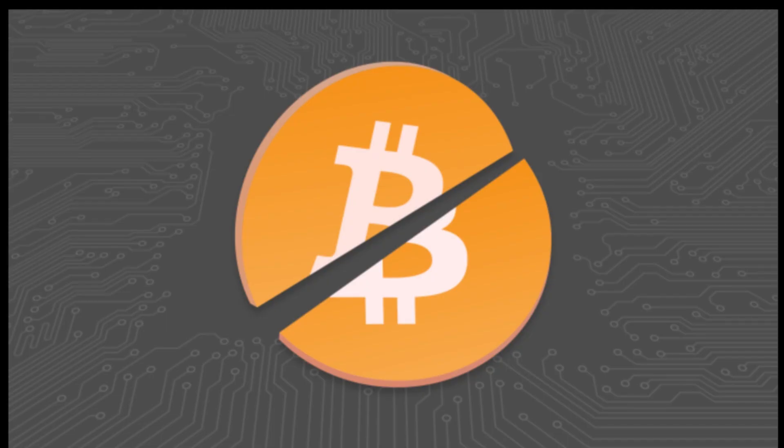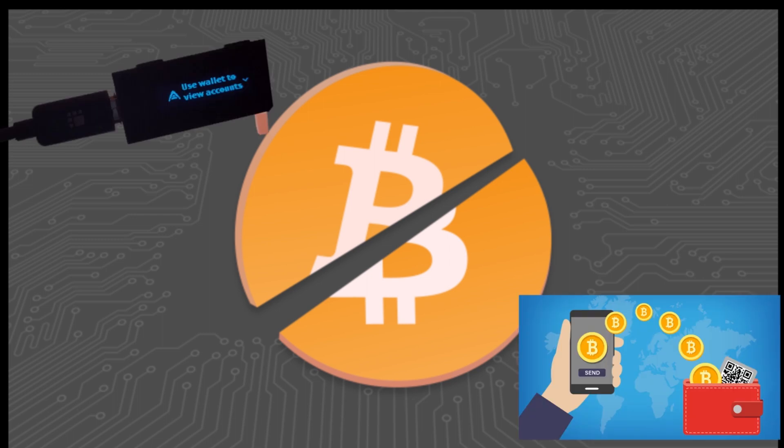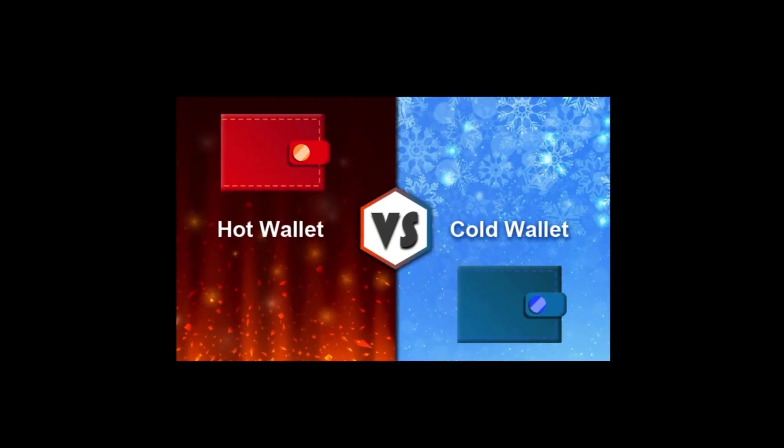We would recommend that users split their funds between hardware and software wallets — something like 80% on your hardware wallet to secure your funds and 20% on software wallets for more liquidity.